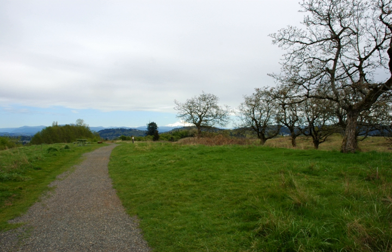Powell Butte Nature Park offers 9 miles of trails, with many formal and informal paths. The top of the butte also offers views of Mount Adams, Mount Hood, Mount Jefferson, and Mount St. Helens.